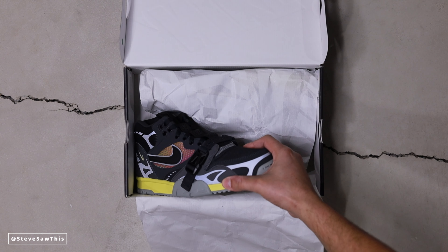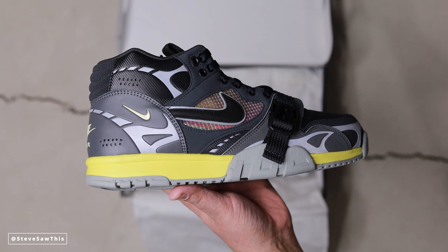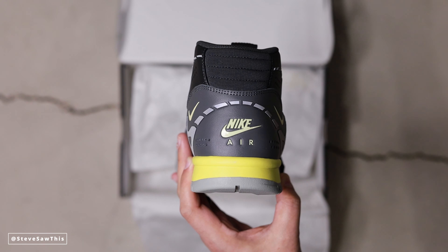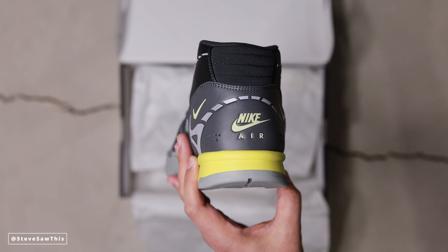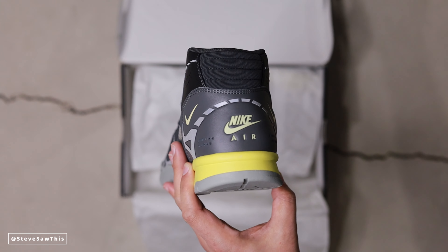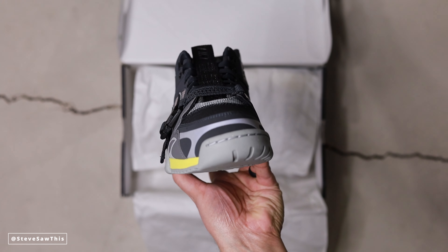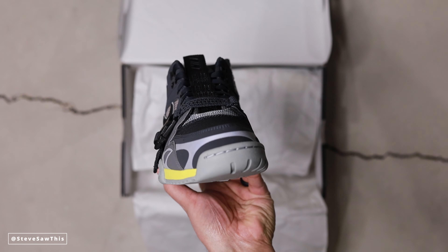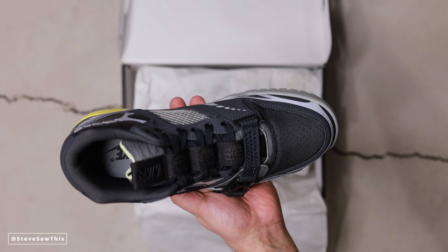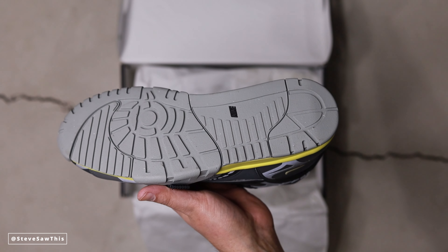Leading us right into this one. The Air Trainer 1, like I said earlier, is the world's first cross trainer. And of course, it was designed by the god himself, Tinker Hatfield. He got the inspiration to make a sneaker like this when he noticed that people were going to the gym and wearing different shoes for cardio and weightlifting. He wanted to figure out if there was a way to create a hybrid type sneaker that could do both. Enter the Air Trainer 1, enter the cross trainer — a whole new genre of athletic shoe was born, and you have this shoe to thank.